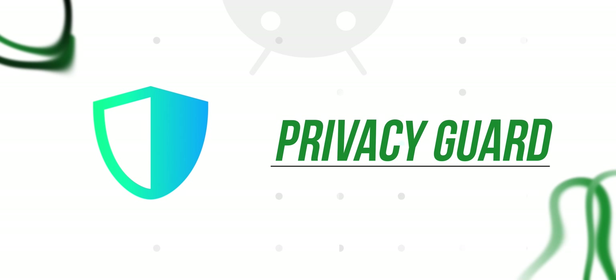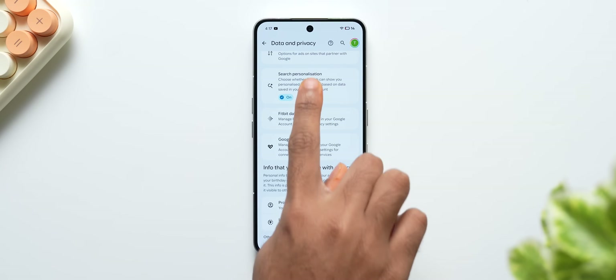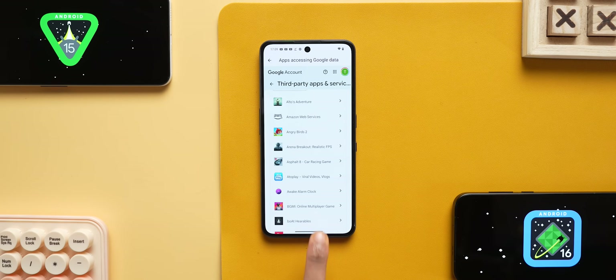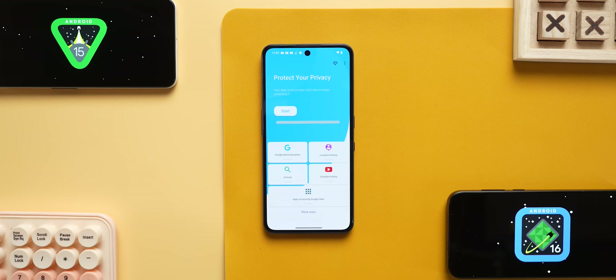The next app I recommend is Privacy Guard. Privacy Guard is very useful. If you are using your Google account, you can go directly to the settings page. For example, if you have personalization settings, location access settings, and third-party apps, you can access your Google account directly and switch off the app. This feature is very useful because those settings are too hidden. The UI is clean and simple, and that is the main USP.